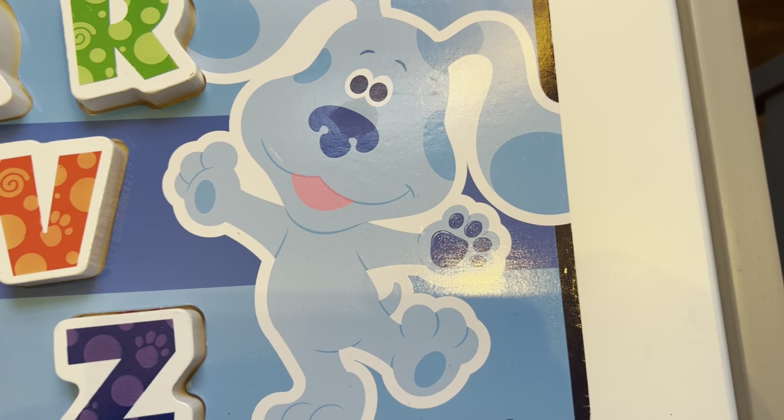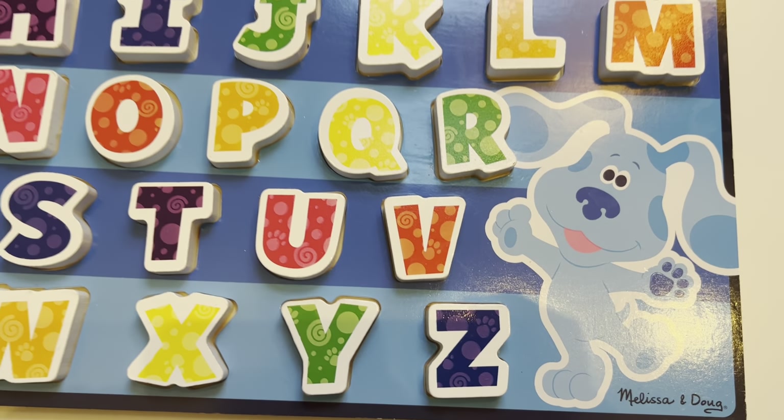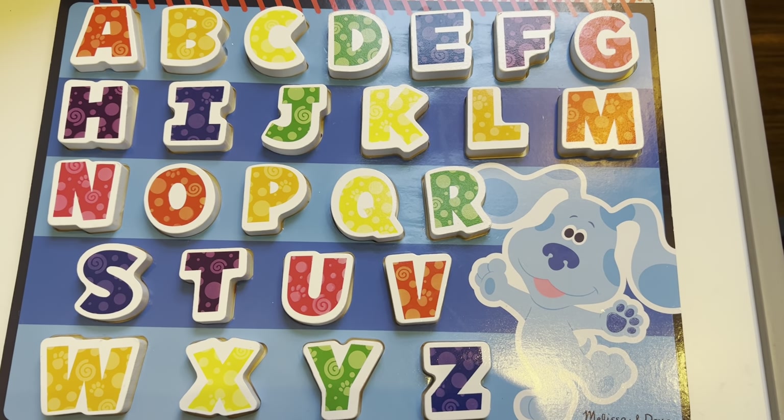Hello everybody. Welcome to the channel. We have a Blue's Clues ABC set that we're going to use for learning the ABCs. So let's go ahead and look. Blue's going to help us.